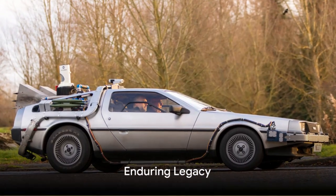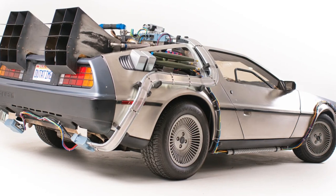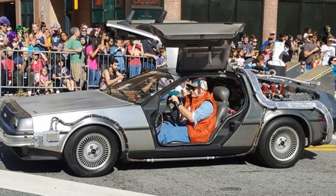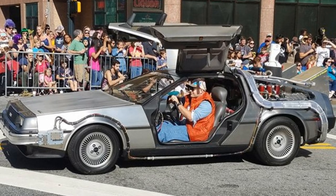Despite these challenges, the DeLorean's cultural impact was undeniable. Its cinematic fame and unique design have etched it into pop culture history. It has become an enduring symbol of a time when innovation and style dared to defy the odds.